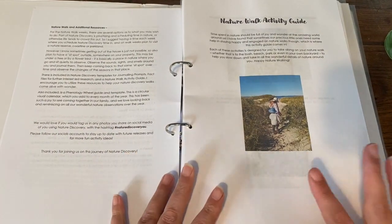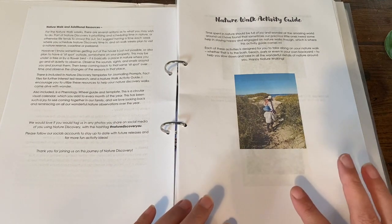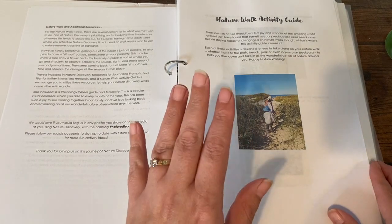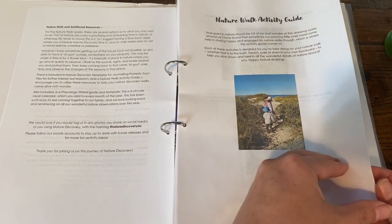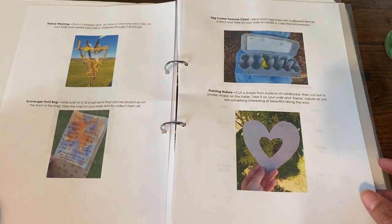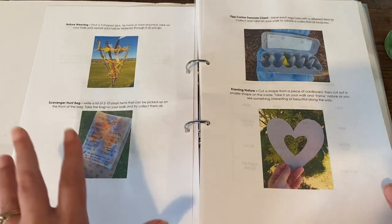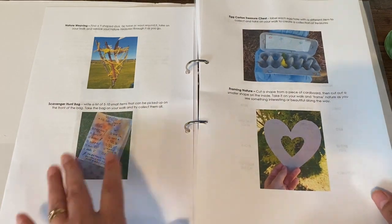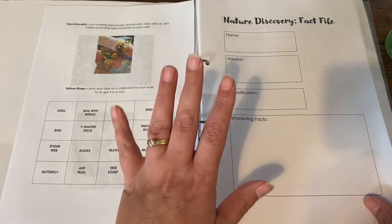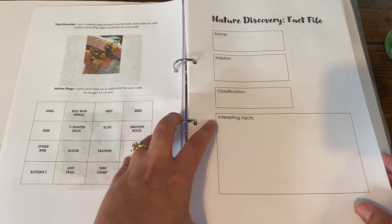These next few pages are the same pages you would have seen in parts one, two and three. This is the nature walk activity guide — she gives you some ideas on what you can do when you're out on your nature walk. These are activities you could do either while you're out and about on your nature walk or once you get home, and she's also given you some sheets that you can copy off and use as well.